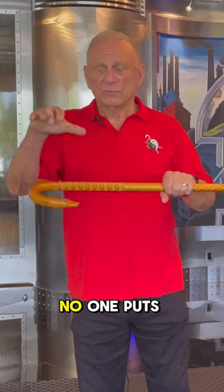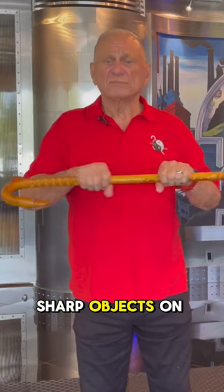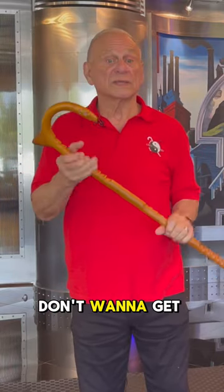I try to make sure that no one puts sharp objects on top of mine, just because I don't want to get it scratched up.